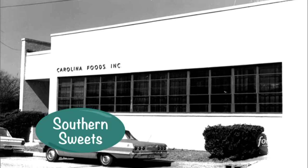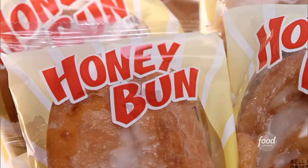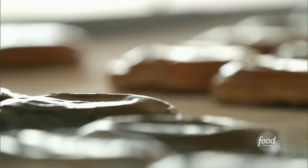Carolina Foods in Charlotte, North Carolina has been making these honey-filled fried sweet rolls for over 60 years. My grandfather founded Carolina Foods in 1934 — he was running it from his basement.